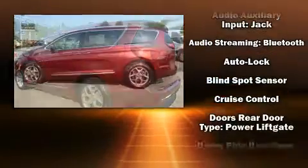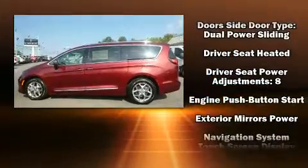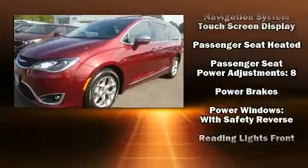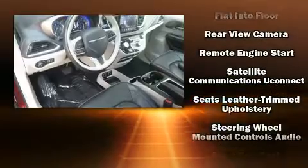Chrysler also prioritized safety and security by including traction control, a security system, and four-wheel disc brakes with ABS. You'll never lose visibility with rain-sensing wipers, which activate automatically when the drops start to fall.